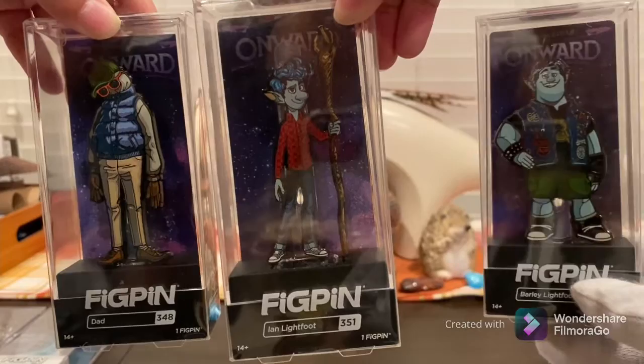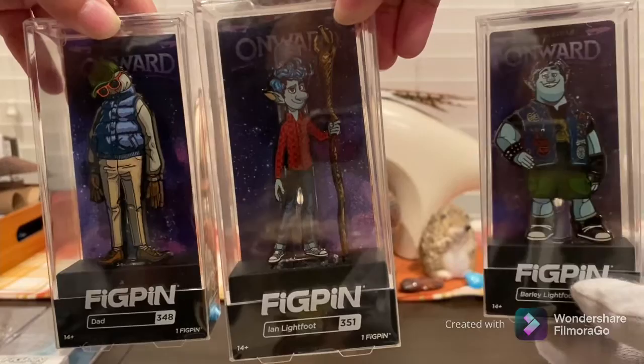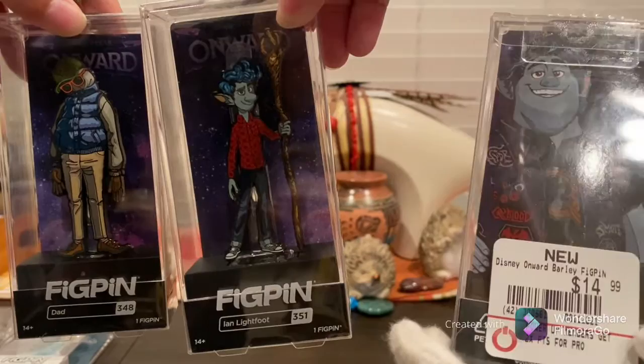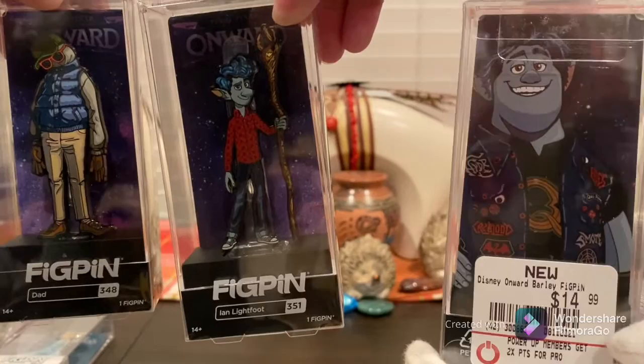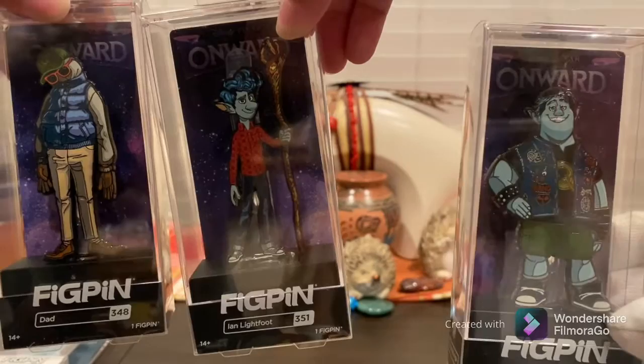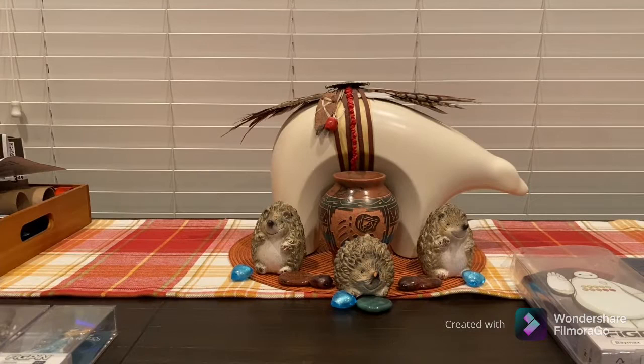Next we have Onward — a fairly new movie in the Disney universe. It's interesting that they got a license for something so new. We have Ian, Barley, and the Dad. There's actually a fourth one in this set that's just the lower half of the Dad, and he's a FigPin website exclusive. We also have a second Barley if anybody is interested in trading.